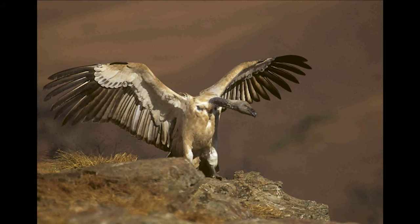The Cape vulture is endemic to southern Africa. It may resemble the white-backed vulture, but it's larger with yellow irises.